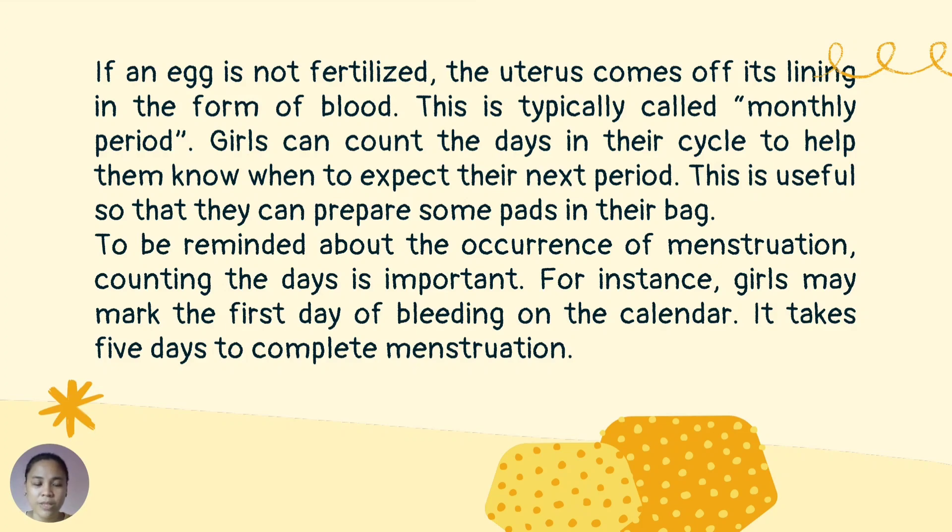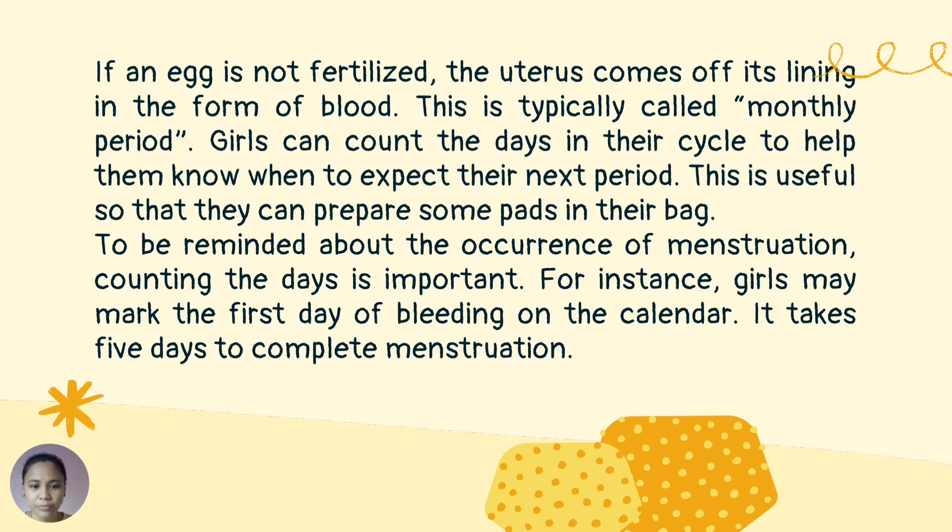Girls can count the days in their cycle to help them know when to expect their next period. This is useful so they can prepare pads in their bag. To track menstruation, marking the first day of bleeding on a calendar is important. For instance, it takes five days to complete menstruation. Conduct an interview with your older sisters or mother about their menstruation, guided by these questions: At what age did you first experience menstruation? At what date do you usually start bleeding this month? At what date does the bleeding stop, and when does the next period begin?